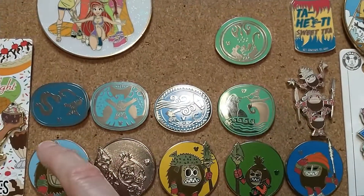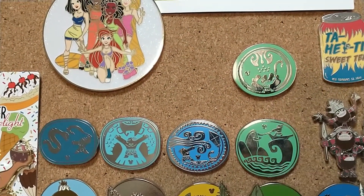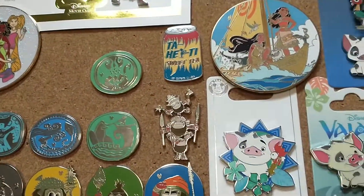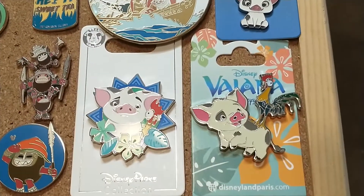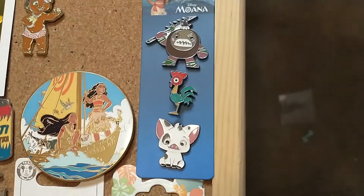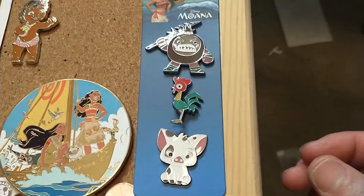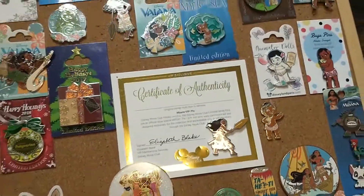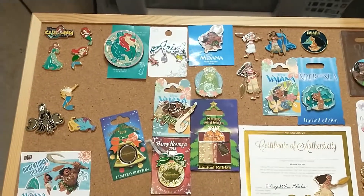The ones on the bottom are all hidden Mickeys and I traded most of them. Then these are all Maui — I believe I traded for most of them too and didn't have to buy any. Then the Kakamoras, and this one is of course from Disneyland Paris. There's Pua, Hei Hei again, and I think I got this one from Box Lunch or Hot Topic with the Kakamoras, Hei Hei, and Pua. Well, that's my whole collection of Moana and a little bit of Ariel — I hope you all enjoyed it!